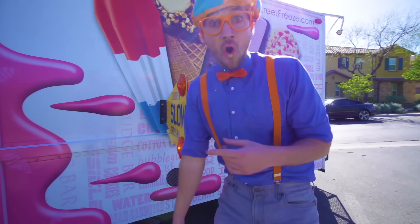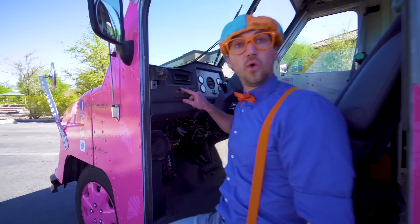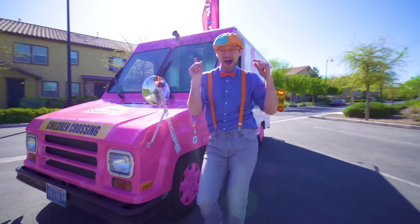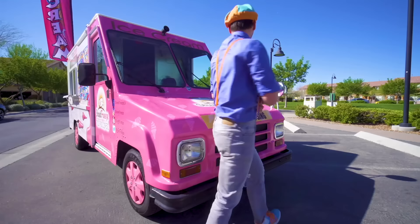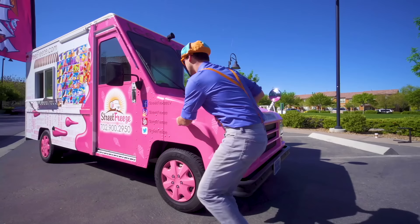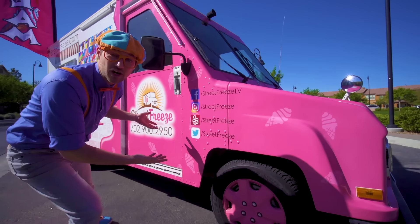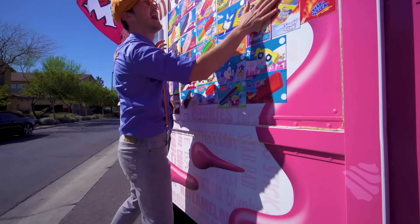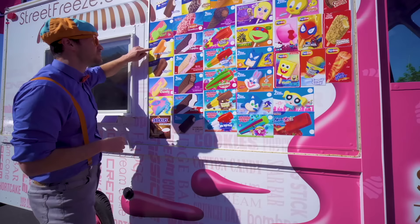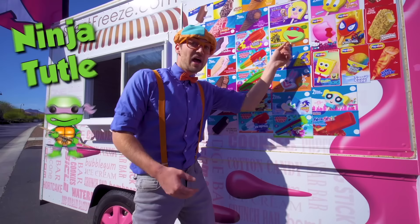Let me show you something else! You see this? This is a switch for music! You hear that music? That means the ice cream truck is coming to you so you can get some ice cream! And look right here — some social media of this exact ice cream truck in Las Vegas, Nevada! And look at all these ice cream choices we have! This one has the color red, orange, green! And look at this one — orange, one of my two favorite colors! A ninja turtle! Spongebob Squarepants!